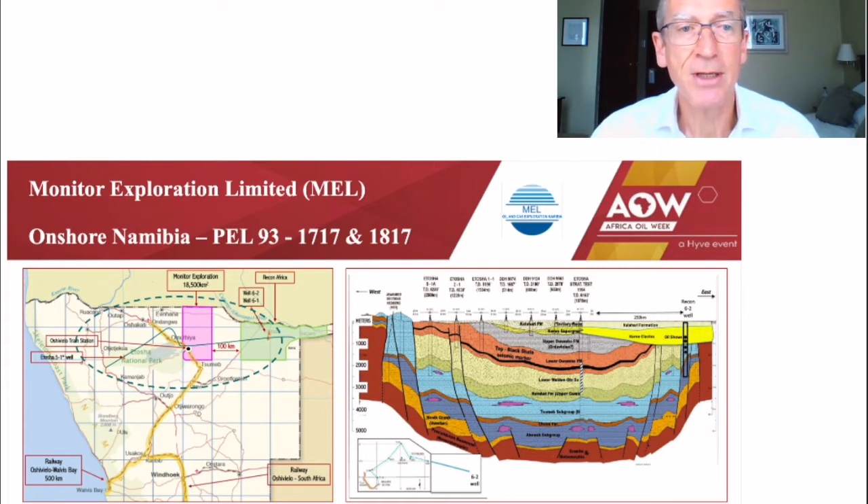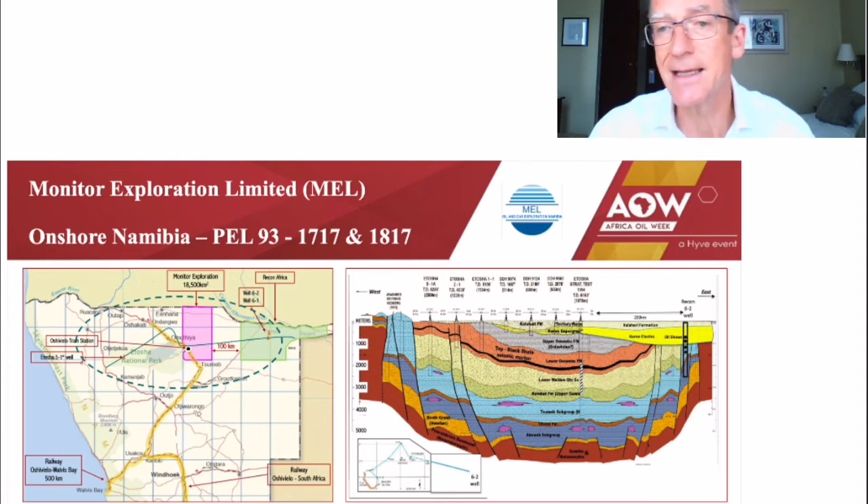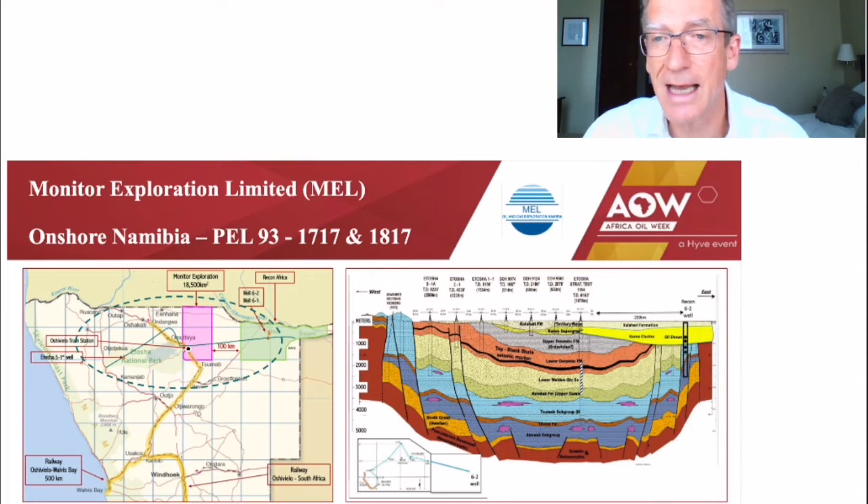There are two independent trapping styles in the Monitor acreage: compressional anticlines in the Foreland Basin, and thrust fault blocks in the south of the block, which we believe are on trend with the strongly folded strata reportedly encountered by Recon in their well, which you can see on the right-hand side of the section, showing the oil shows encountered in the clastics, which are of Permian age, and in the carbonates.